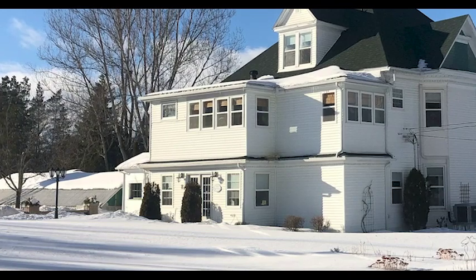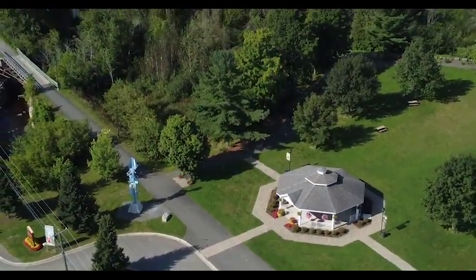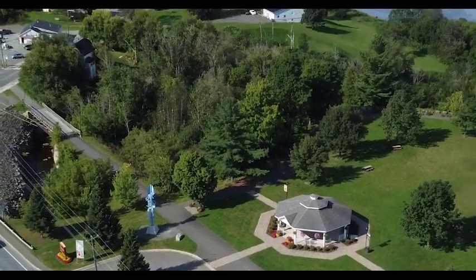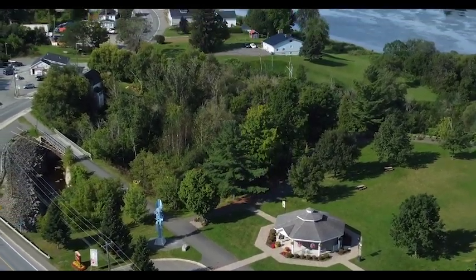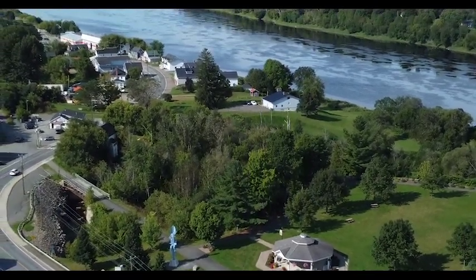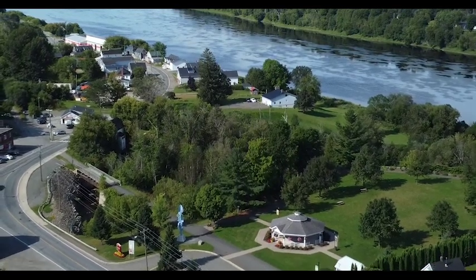One of my first considerations in designing the sculpture was the site itself — the place where the sculpture was to be located, beside the busy main street and a park with many trees. I felt the sculpture needed to be tall so that it could stand out among the trees and could be easily seen as you drive by.